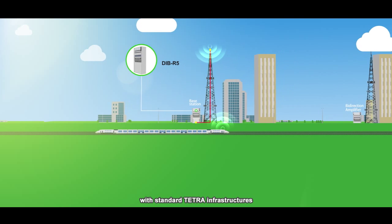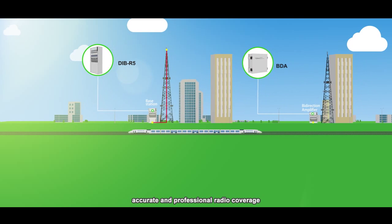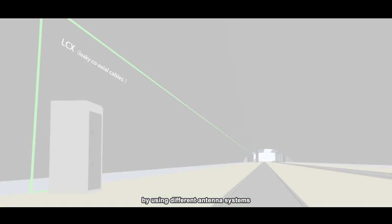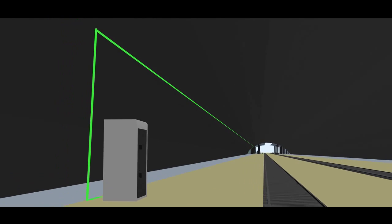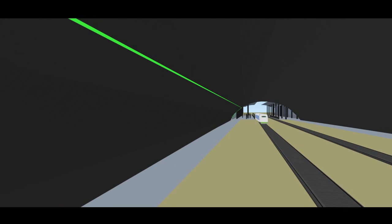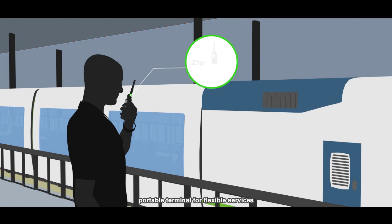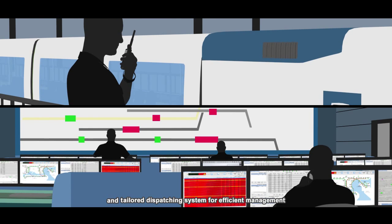With standard TETRA infrastructure, accurate and professional radio coverage is achieved using different antenna systems. Portable terminals enable flexible services, and a tailored dispatching system supports efficient management.